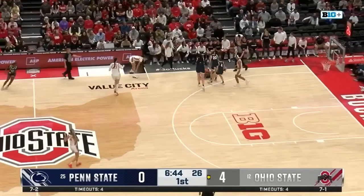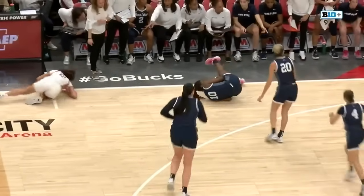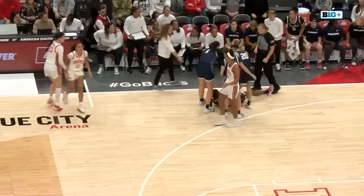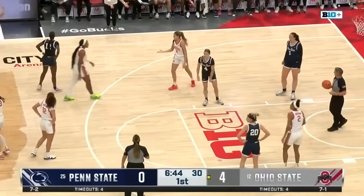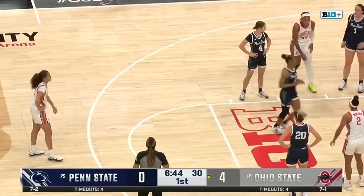Ohio State and Penn State going at it early. They're using all the endurance they have, running up and down the court this entire game. You can hear fans yelling 'great hustle.' Ohio State is already in the bonus.